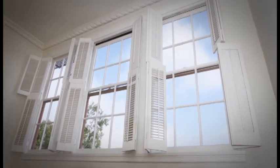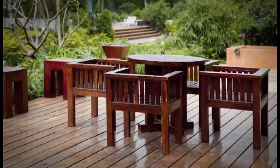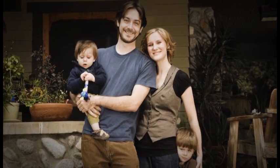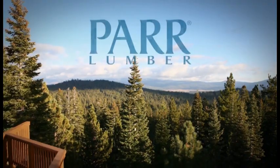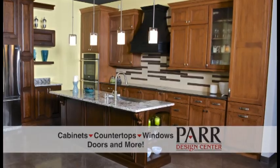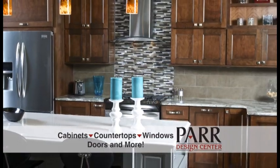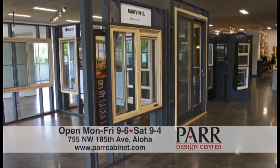If you build it, build it right, build it to last. Don't just build it for yourself — build it for the next generation. Build it with PAR Lumber and keep building the Great Northwest. PAR's Design Center showroom is now open in Aloha — the perfect one-stop solution for homeowners, builders, or remodelers. Come on in; our door is open on 185th Avenue in Aloha.